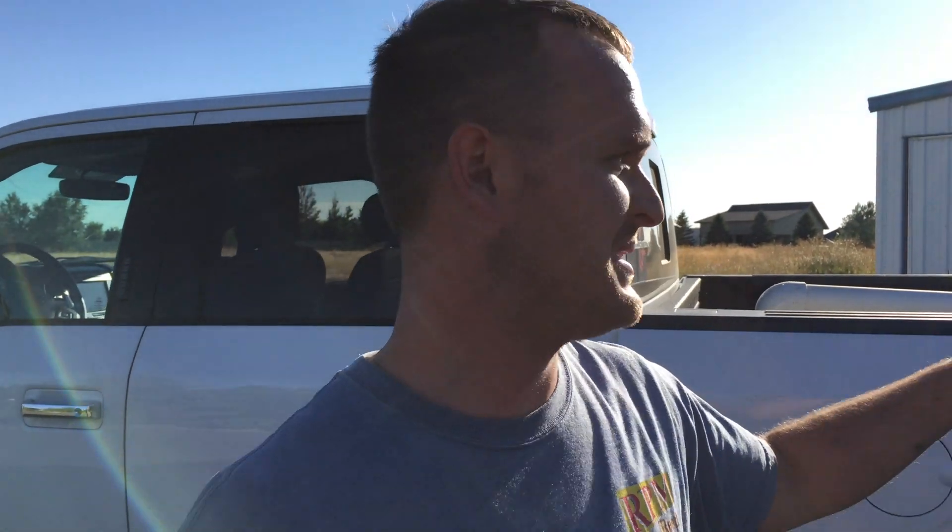Hey guys, welcome to HPS. Today we're doing something a little different — we wanted to make a quick video to show you how and where HPS started. If you see this building behind me, that is actually the original birthplace of HPS Performance Exhaust.